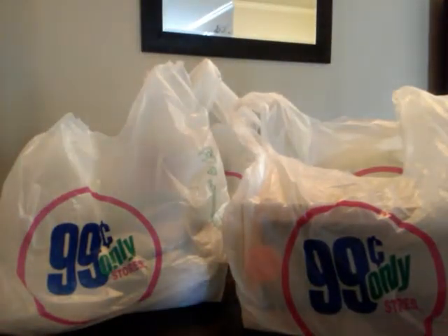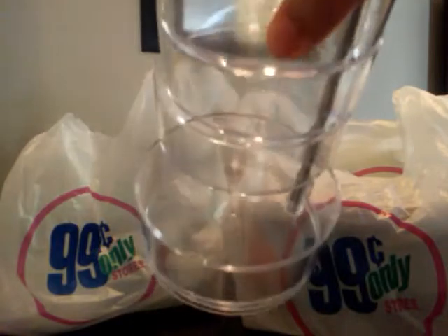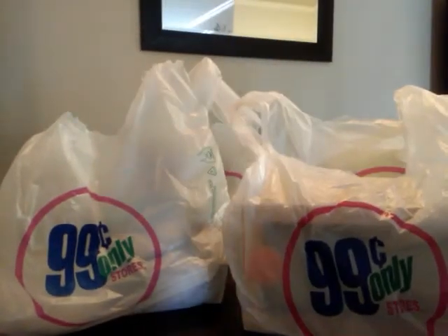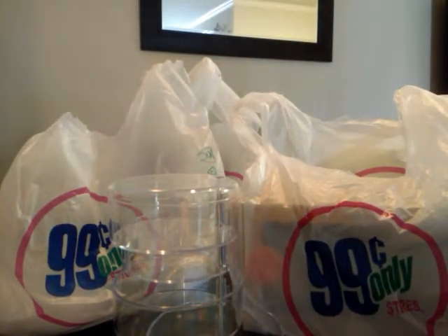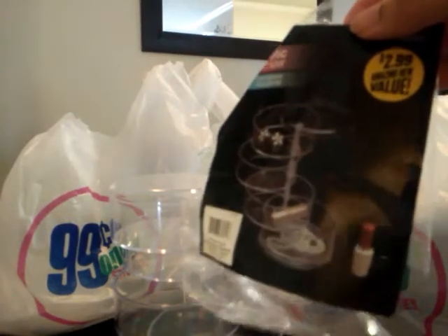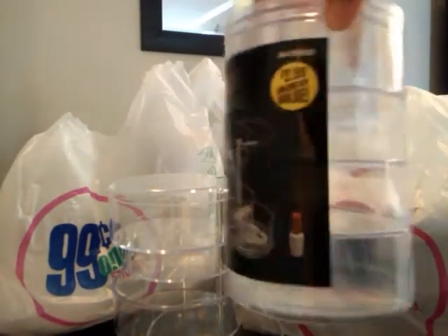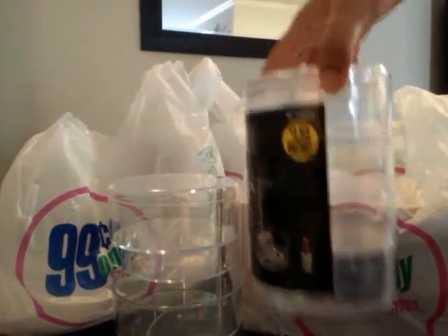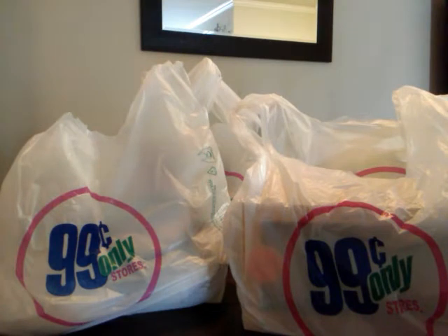I've been looking for these and I finally found them — they're the cosmetic organizers. I paid $2.99 for them. It comes with four compartments, acrylic. You just swivel to the side and they open up. I paid $2.99 and I bought two — one for me, one for my daughter.